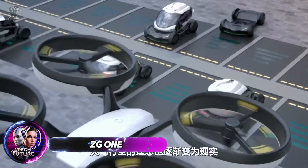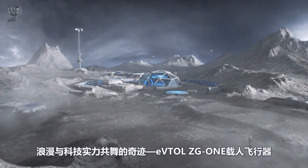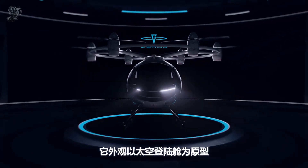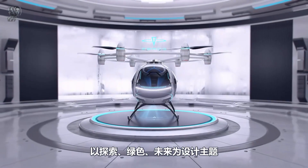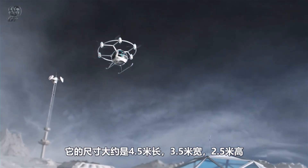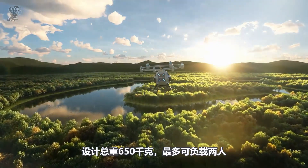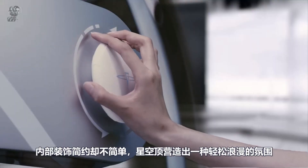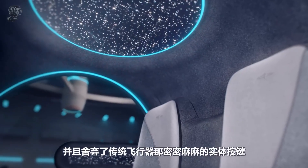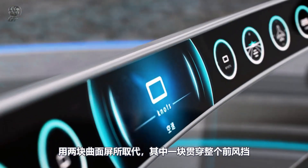The ZG-1 is an electric vertical takeoff and landing aircraft designed by Zero Gravity Aircraft Industries. This production model multicopter can carry two people and features autonomous piloting, making flying effortless. The aircraft has a spherical fuselage and large windows, offering an exceptional view. Inside, you'll find exceptionally comfortable seats with specially shaped armrests to ensure a clean and efficient flight.